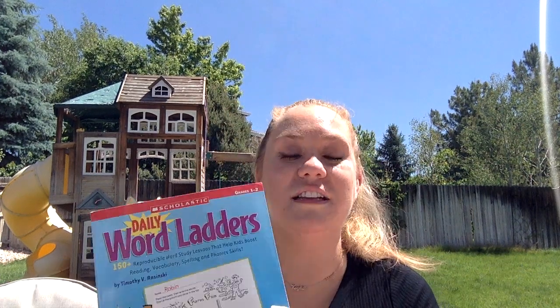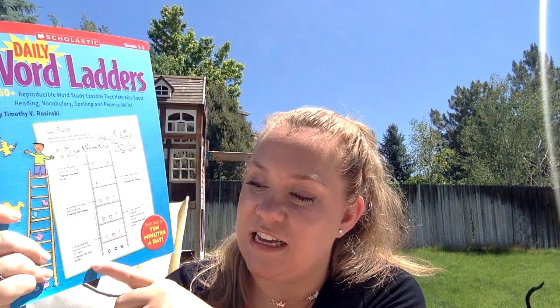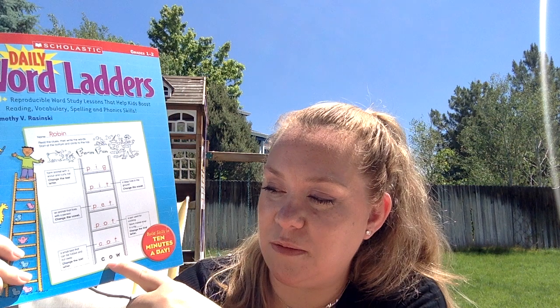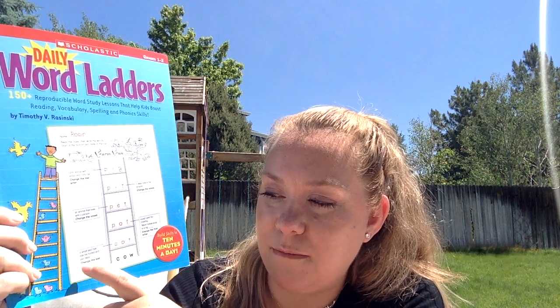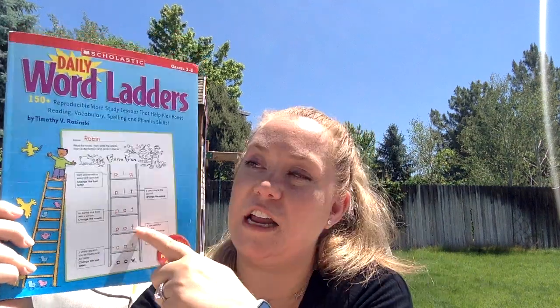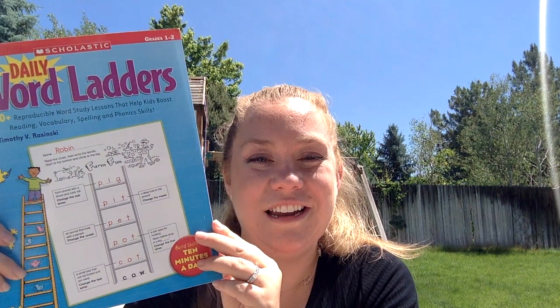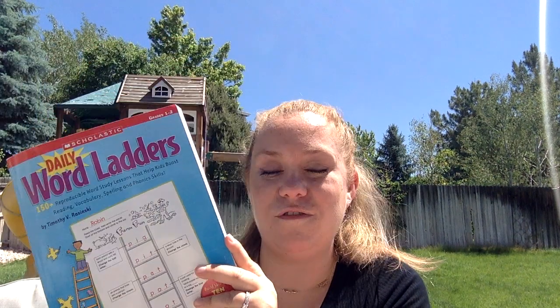Next, kind of to go along with spelling, I got this workbook called Daily Word Ladders. It will start with a word — so this one says 'cow' — and then it gives a clue like 'a small bed that can be folded and put away,' and you change it to 'cot.' You work your way up. She will love this — she loves logic books and this kind of thing. It won't necessarily be on our schedule; it's just something she can pull out for independent work or when she wants to do it.